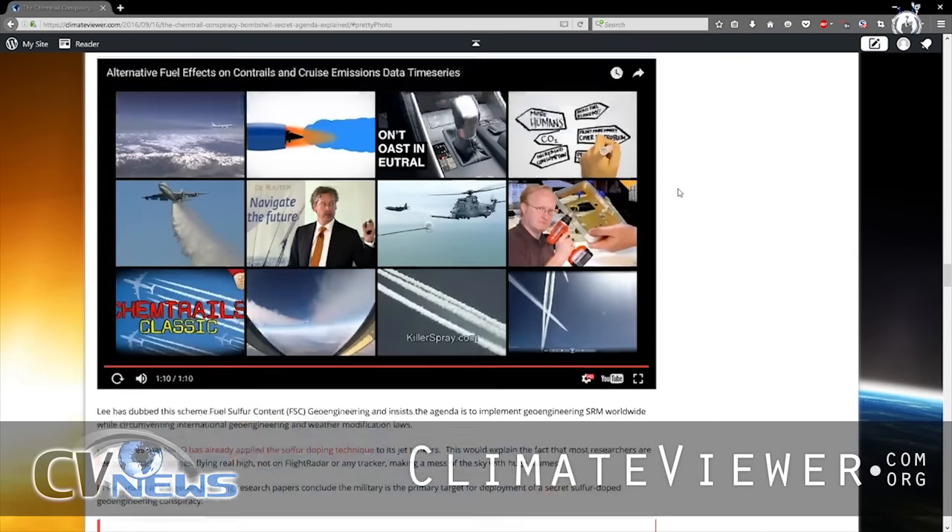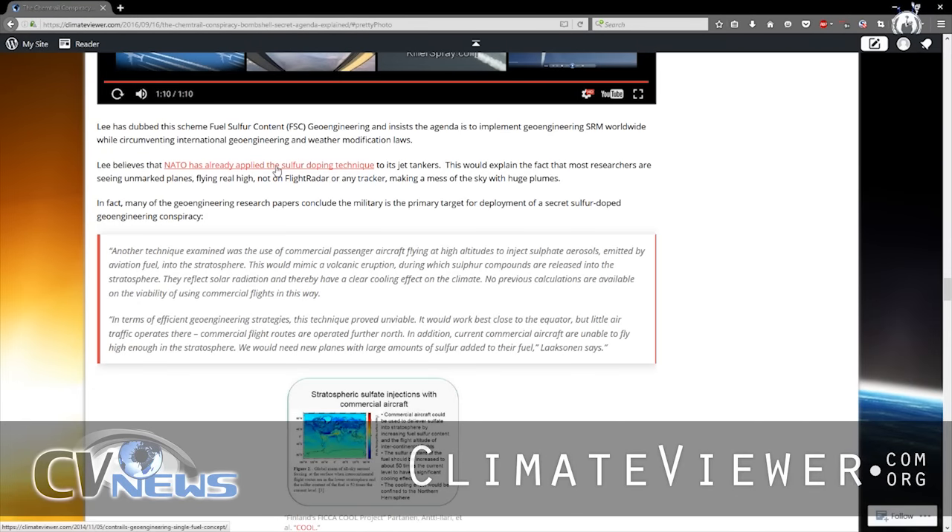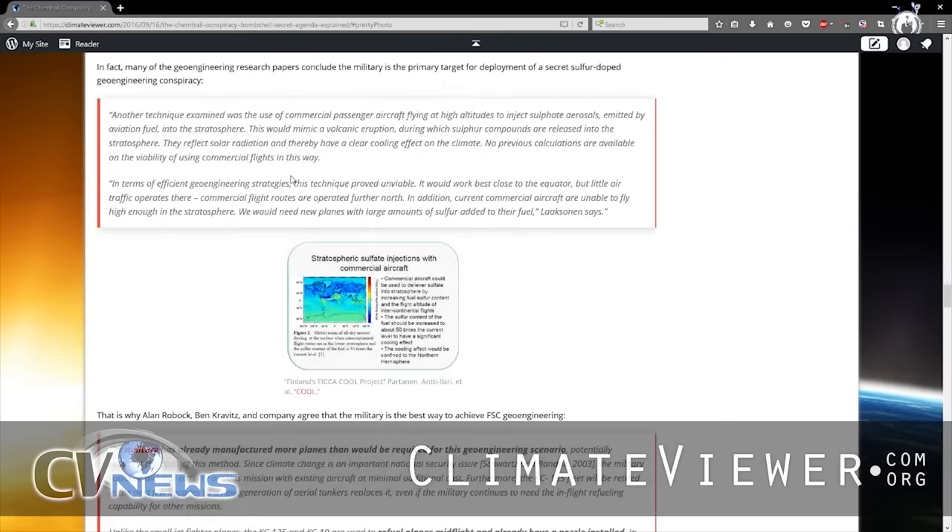The reason is simple: they are talking about doing this for the military. NATO has actually already done this once and they screwed it up — so this is the "get it right" chance. You can read all about it here. NATO has already applied the fuel sulfur doping technique. All the geoengineering papers say the same thing: we could use commercial passenger flights but it would be inefficient. In terms of efficient geoengineering strategy, this technique proved to be unviable using commercial airlines. They really need new planes with large amounts of sulfur added to their jet fuel.